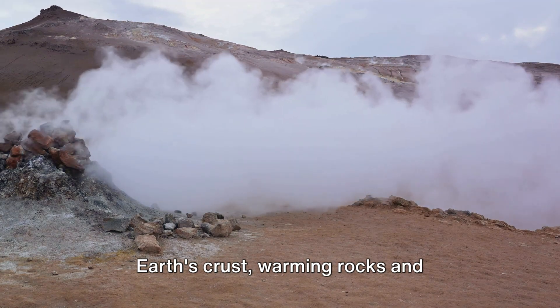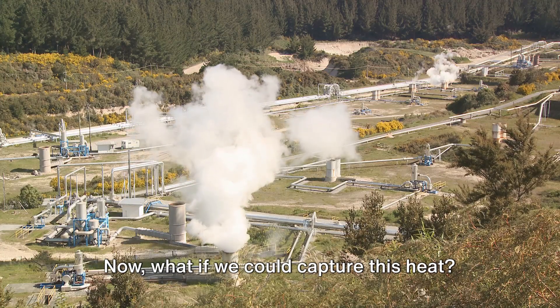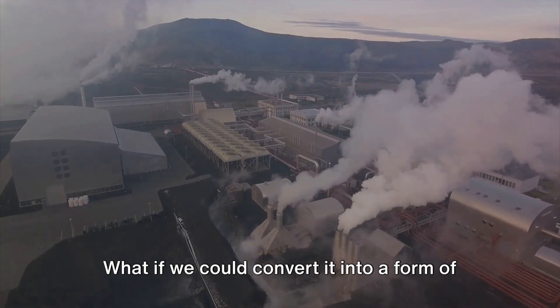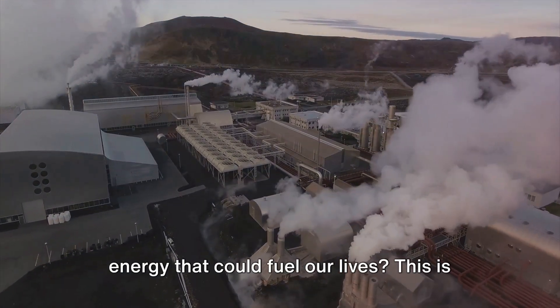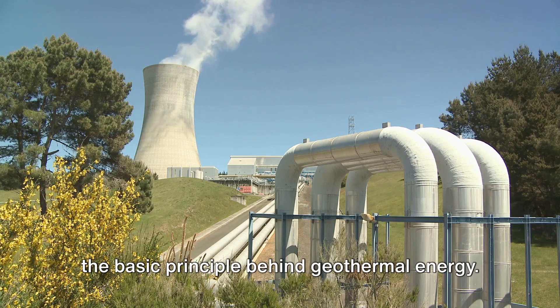This heat warms rocks and underground reservoirs. What if we could capture this heat? What if we could convert it into a form of energy that could fuel our lives? This is the basic principle behind geothermal energy.